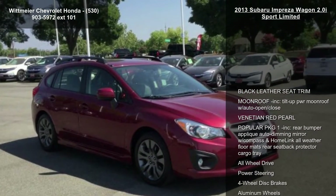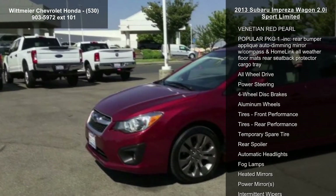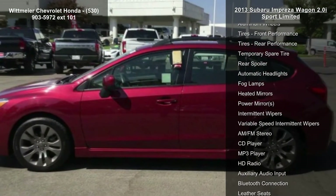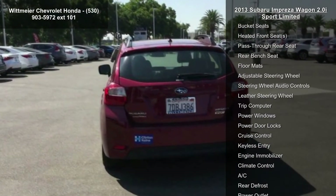Enjoy these notable features: black leather seat trim, moonroof included — tilt-up power moonroof with auto open/close — Venetian red pearl exterior, and popular package one included: rear bumper applique, auto-dimming mirror with compass and HomeLink, all-weather floor mats, rear seat back protector, and cargo tray.